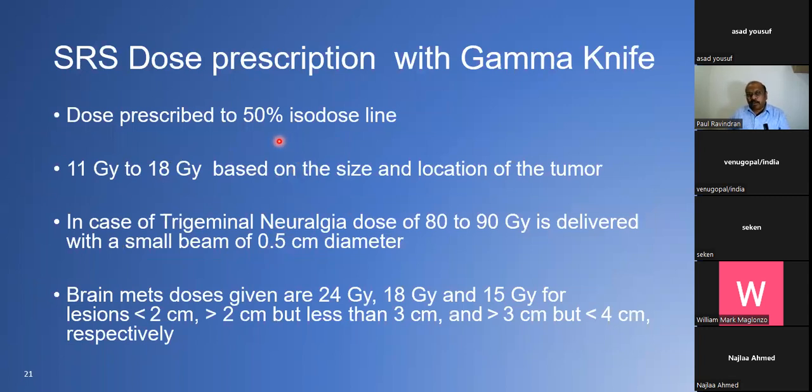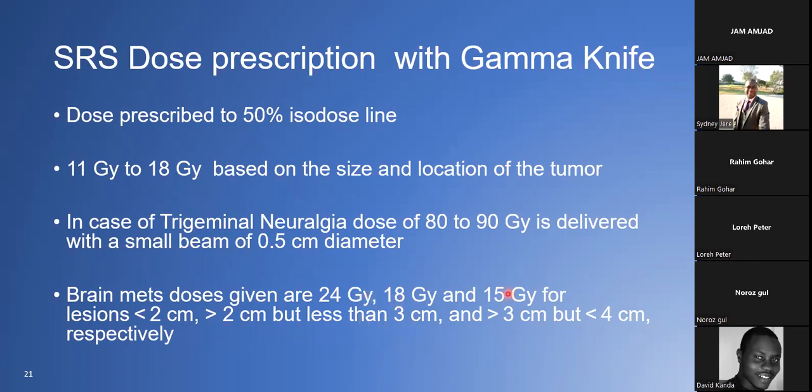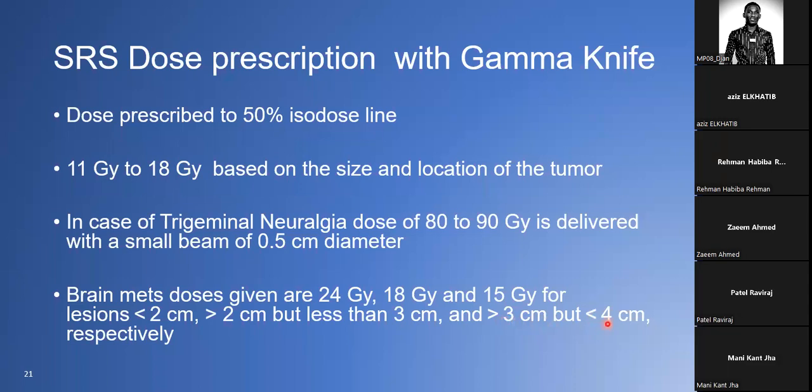Dose prescription with Gamma Knife is always to the 50% isodose line because of the steep dose fall-off — usually 11 to 18 Gy based on size and location — except for trigeminal neuralgia where 80 to 90 Gy is used with a collimator of 4 mm or less. For brain metastases, the doses given are 24 Gy for lesions less than 2 cm, 18 Gy for lesions between 2 and 3 cm, and 15 Gy for lesions between 3 and 4 cm.